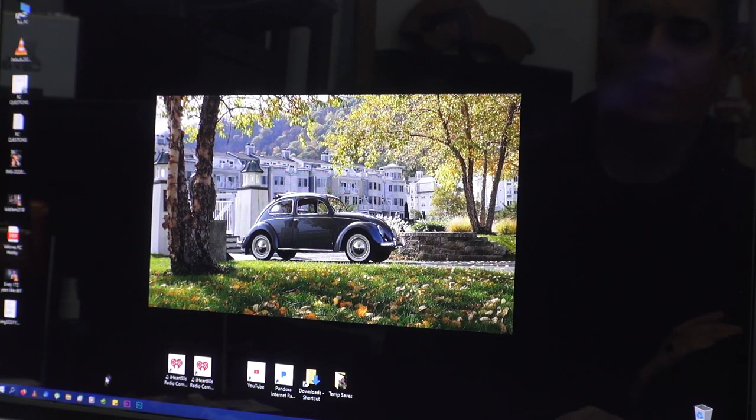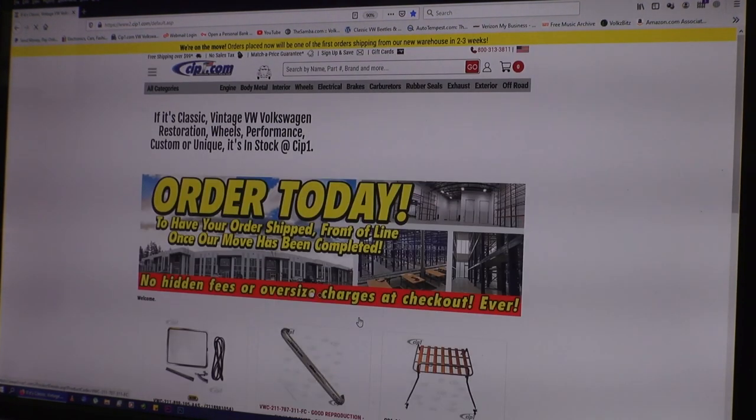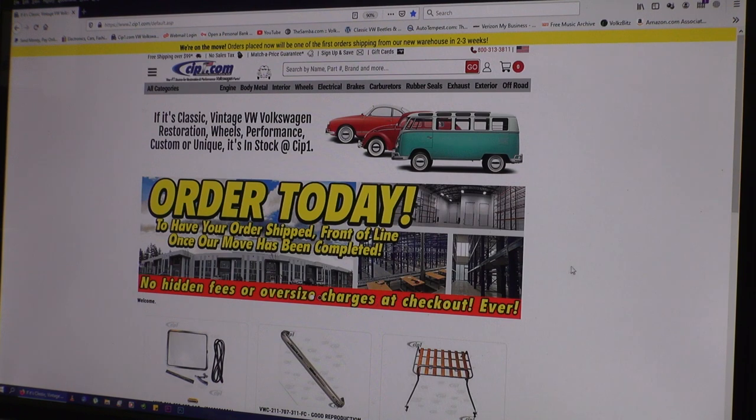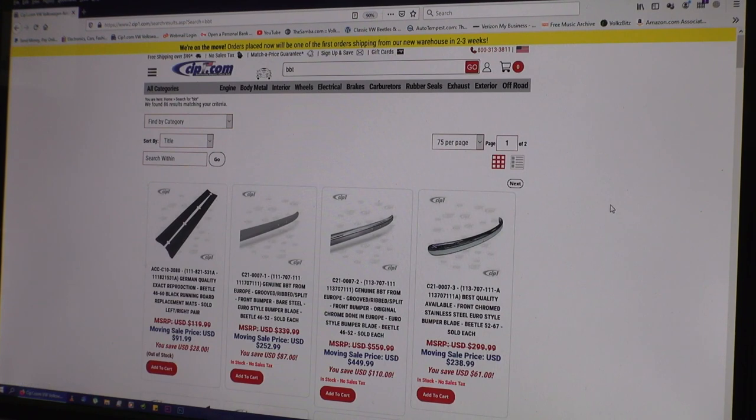All right guys, so we're going to go to cip1.com. I want to show you what they are now offering, which is pretty amazing. Come up to the top search bar and just type in BBT. They're going to show you some of the sheet metal and parts that are offered now. BBT is out of Belgium — they've been around for a while and they really have some quality parts.